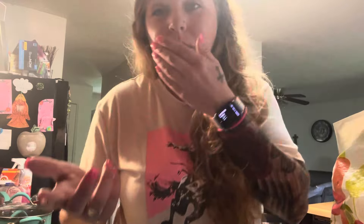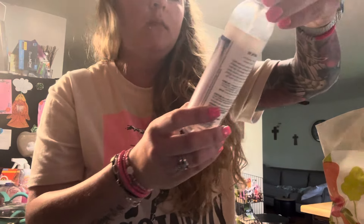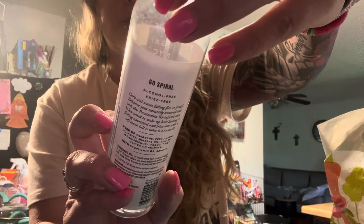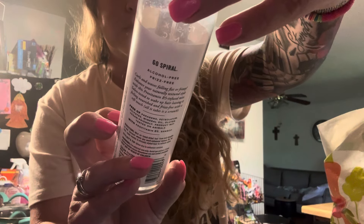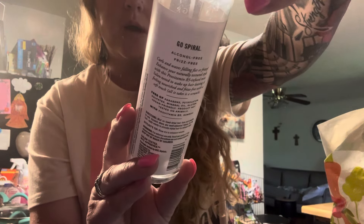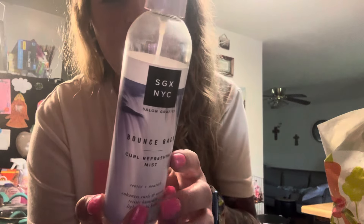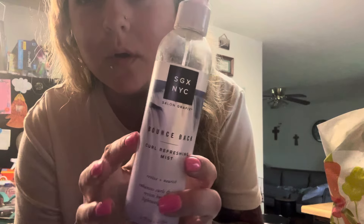I shouldn't be doing videos right now but I gotta stay motivated, I gotta get this done. This right here is the Bounce Back Curl Refreshing Mist — I've showed y'all this before. It enhances curls and waves, resists humidity, lightweight hold. I got this from Dollar Tree, I think you can also get it from TJ Maxx. The stuff is so good, works really well and smells really good too.